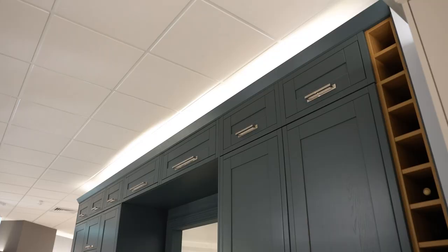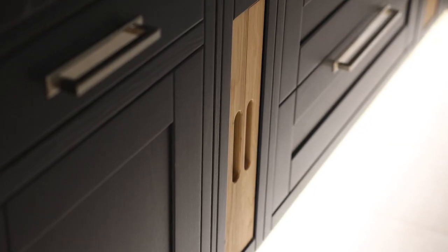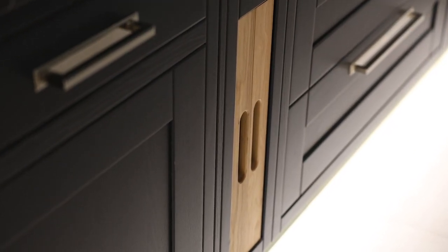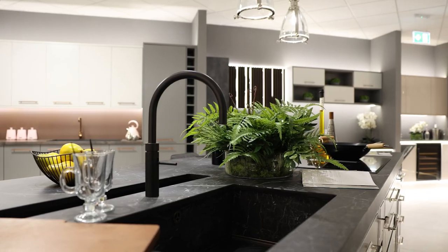Located on this island, against all of these dark colors, we've used a chrome handle just to really pop and stand out. In big open plan living spaces, the flow through from room to room can often make it difficult for designing a kitchen.